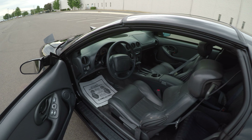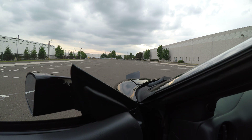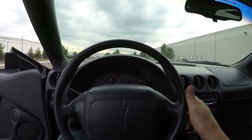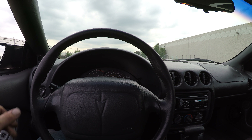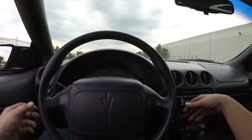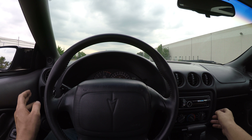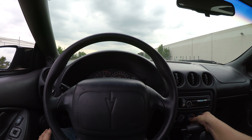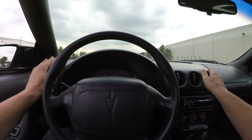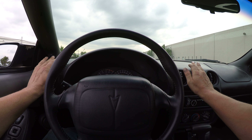We are ready to go for a test drive. The horn works. Let's test out the heat — it's blowing out nice and hot, feels good. Let's test out the AC now — blowing out nice and cold, feels great.